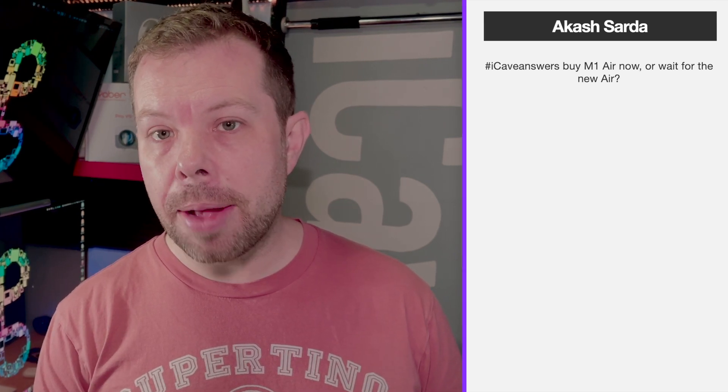Akash Sada asks: buy the M1 Air now or wait for the new Air? There are MacBook Airs available right now at very good pricing — don't go for Intel ones, those are dead to you. From the Apple refurb store you'll get a great deal; refurbished from Apple basically means brand new since they replace cases, displays, and batteries. On Amazon you can get one brand new for around $887 versus $999 from Apple, or about $850 from the refurb store.